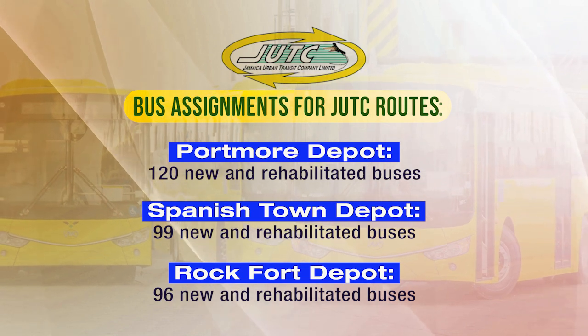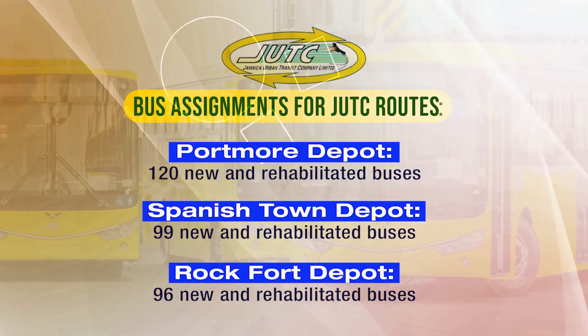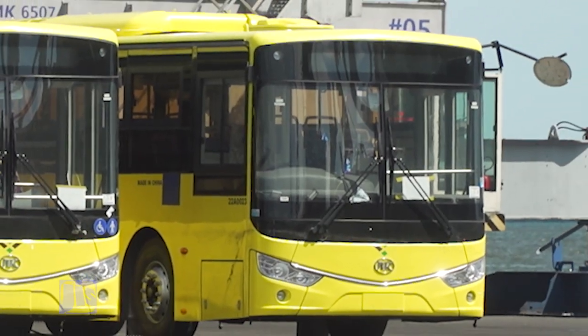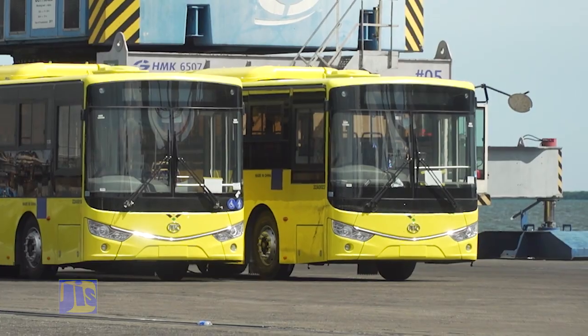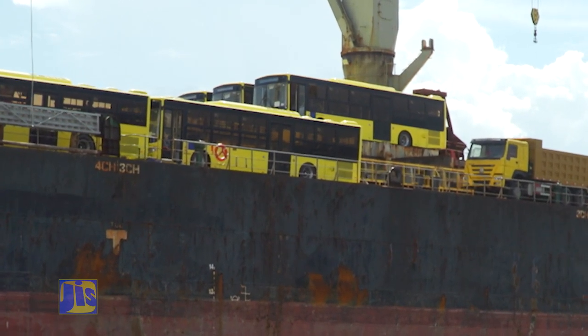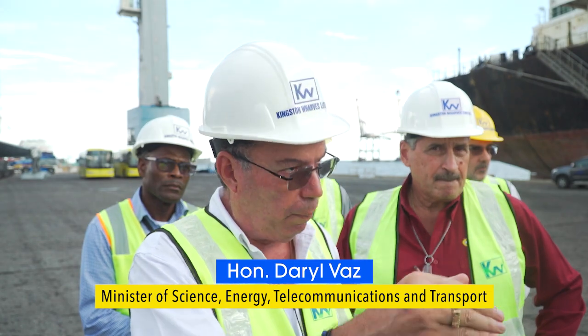And then finally, the Rock Fort Depot: five 34-seaters, which are the new ones, and eight 49-seater buses — that will be 96. We have 15 buses that we will hold back to fill the gaps for breakdowns. But this is only the tip of the iceberg. On top of this 50 that is here, we have another 20 that are in production and will soon hit the sea.